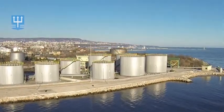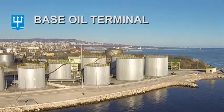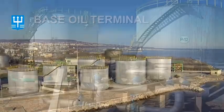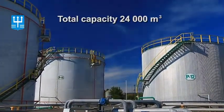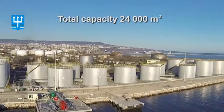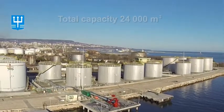The base oil terminal of the marine anti-pollution enterprise is the largest of its kind on the Black Sea and one of the most modern in Europe. 12 specialized tanks for base oil storage and 4 specialized tanks for diesel fuel storage are accommodated on the territory of the terminal.